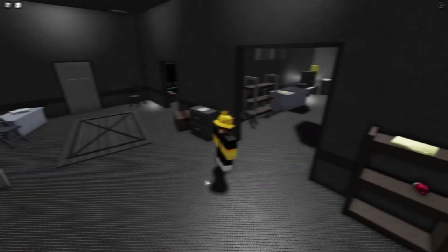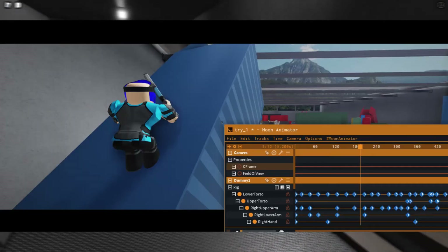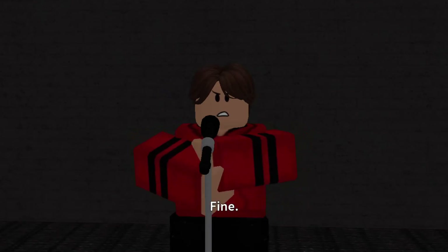I didn't have anything else to work on in Studio, and I heard about a plugin called Moon Animator. It focuses on cinematic animations, and after watching a few tutorials, I messed with some stuff to make my first animation. It wasn't very good, but it was something to be proud of.